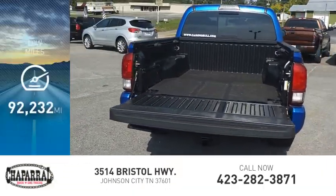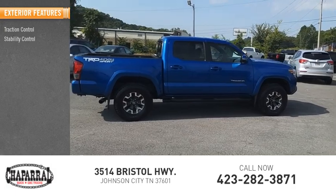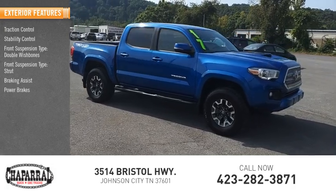This vehicle has less than 95,000 miles. Here are some of this vehicle's great options: traction control, stability control, front suspension type double wishbones and strut, braking assist, and power brakes.